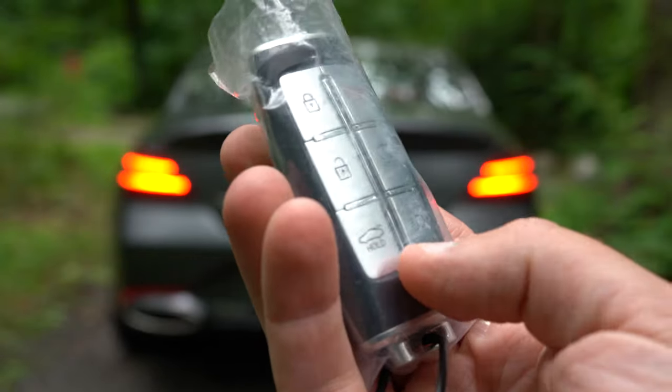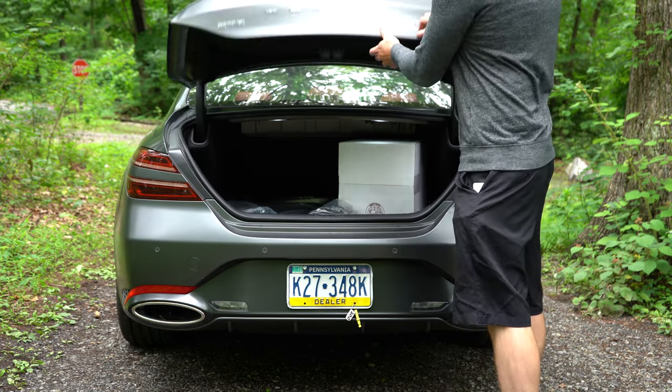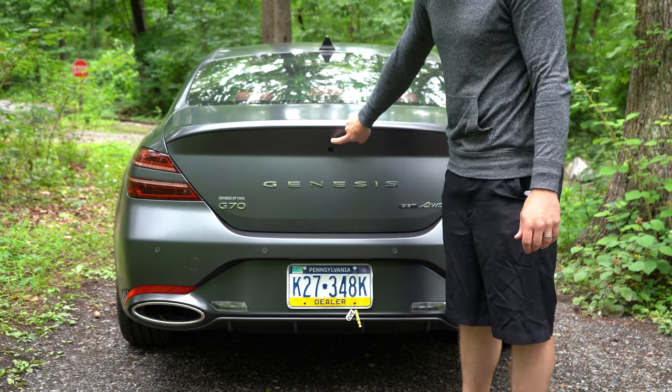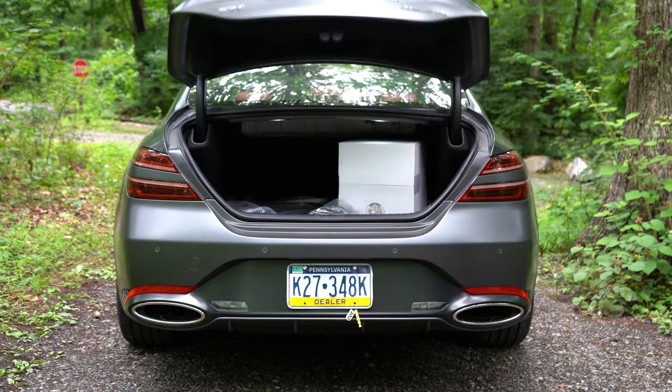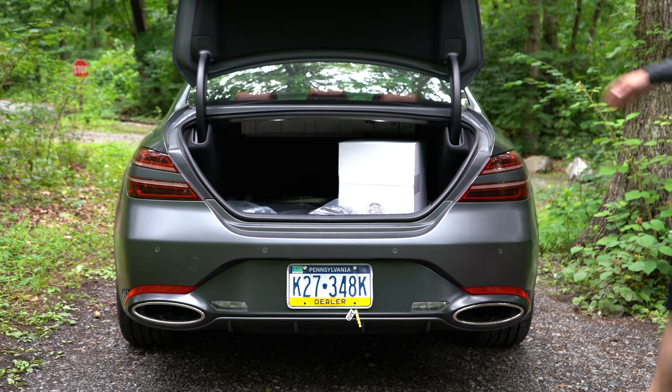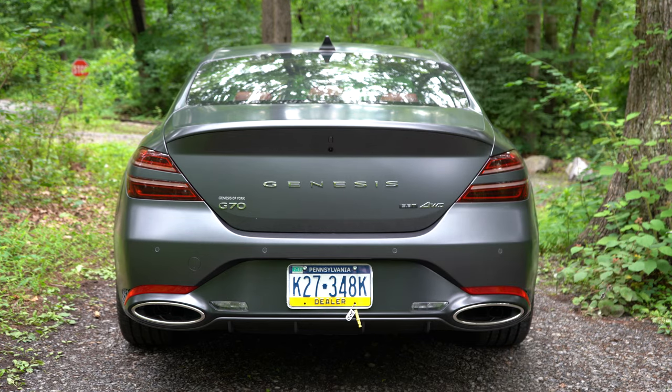Now around back of the G70 — opening the rear trunk is actually a hands-free smart trunk that comes standard. When your hands are full, you just walk up behind it, it beeps three times, and the trunk opens automatically. There is also a hidden button on the trunk itself if you want to open it manually.